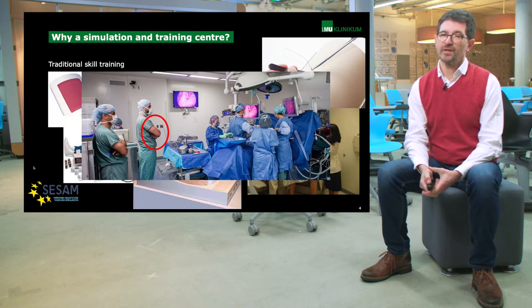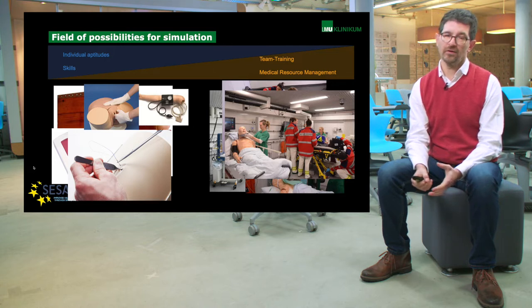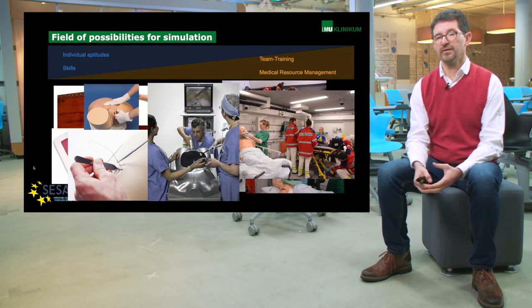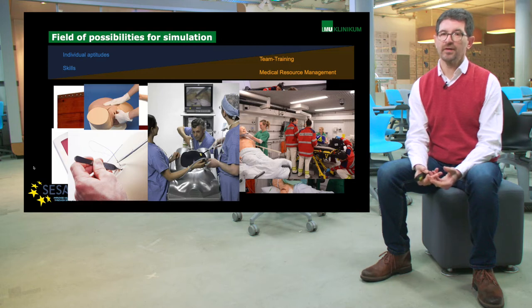This is where simulation comes in and why we need it. What we can do with simulation is a very broad range of teaching. We can teach skills and individual abilities, and we can do team training and team management. For team management, you need a complex environment where you can put a whole team in their real roles and have them act and train. You can obviously combine both — having a complex skill trainer in a realistic environment where people are in their roles and get trained.